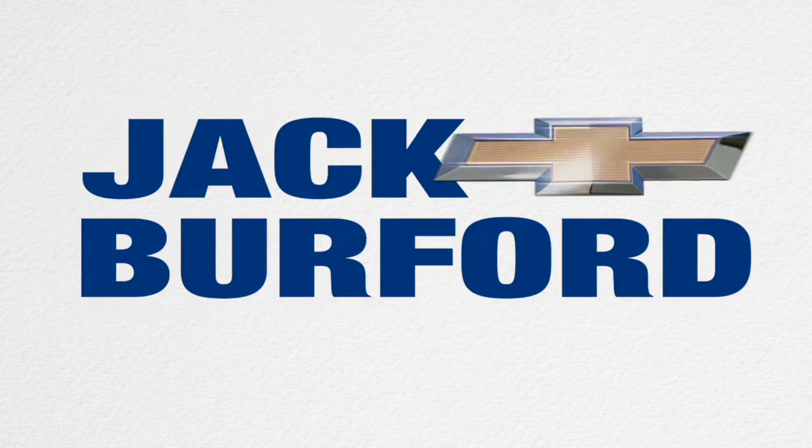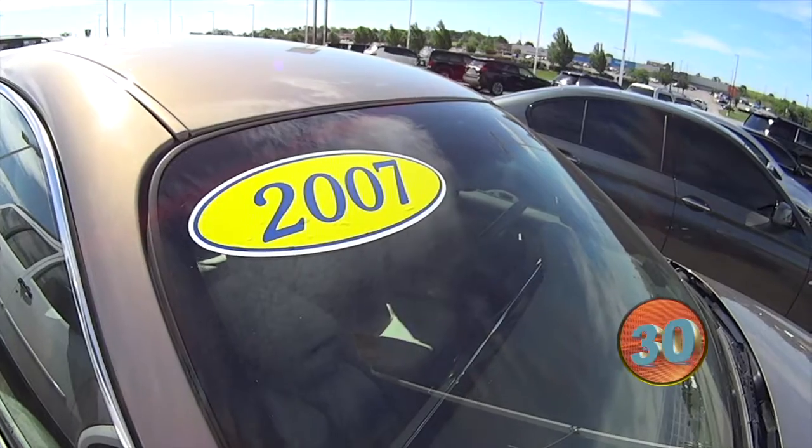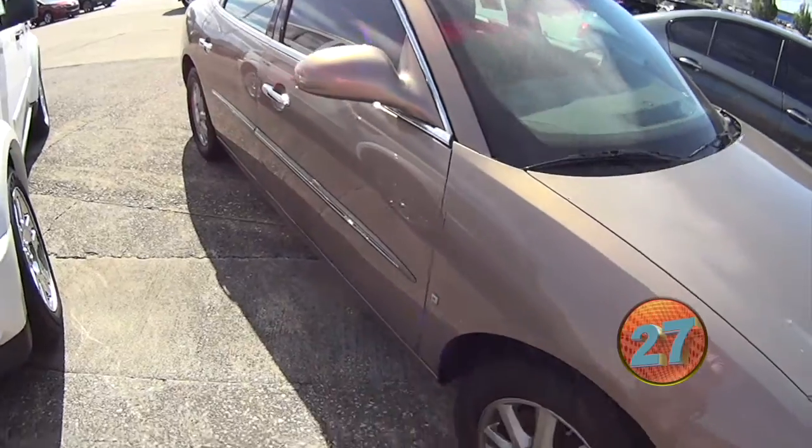Welcome to the Jack Burford Chevy 30-second walk-around. Hey everybody, it's JJ with Jack Burford Chevrolet. I'm going to talk to you about this 2007 Buick LaCrosse.